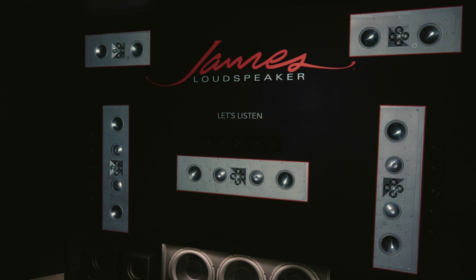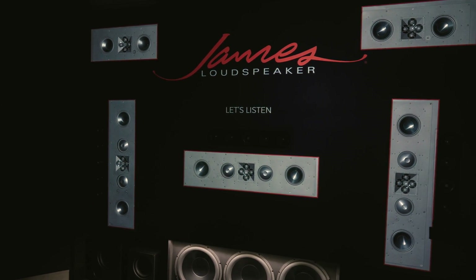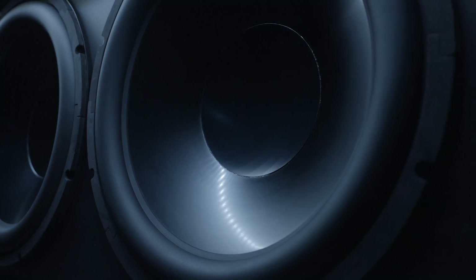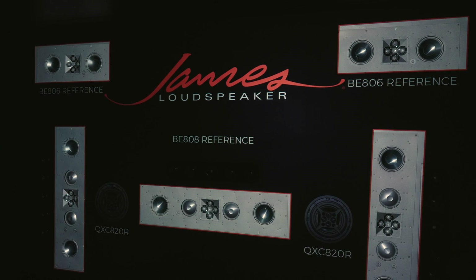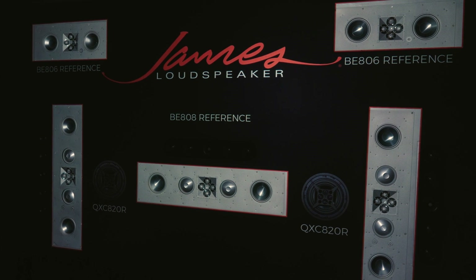The James system is running a 9.3.6 configuration, highlighting the James BE Theater. These beryllium tweeters in a quad array are simply remarkable. I've been in a lot of theaters that play loud, and that system certainly plays very loud, but I can't wait to get out of most rooms because I'm hearing a lot of distortion at the top end and ending up with listener fatigue. Because of the detail we're getting from the Trinnov Altitude, we can play that James system incredibly loud without that problem.